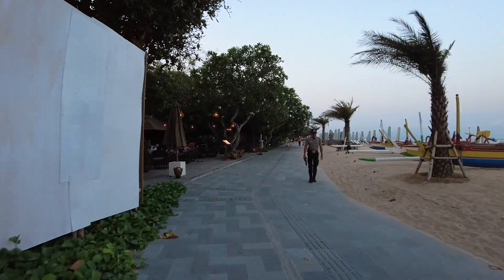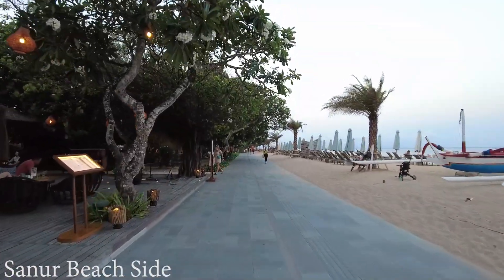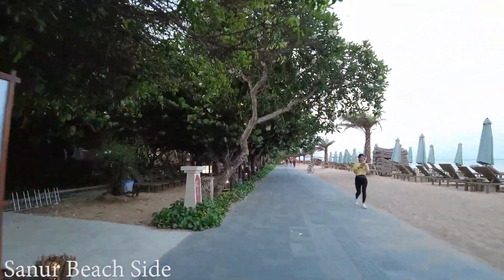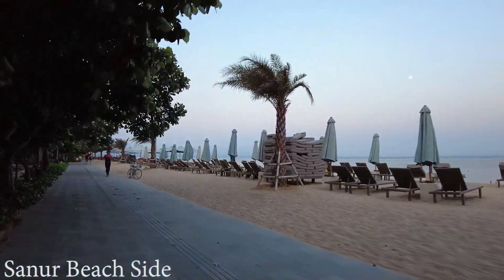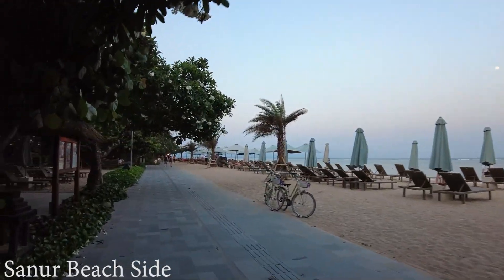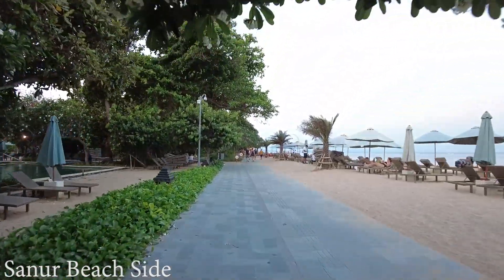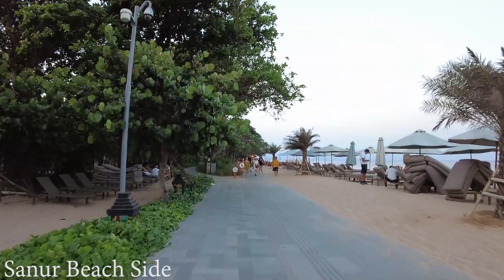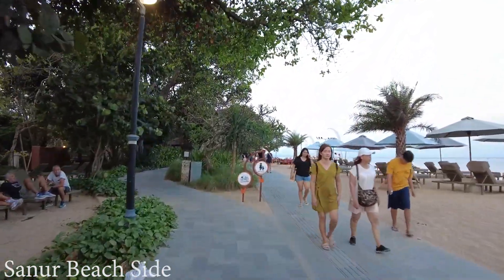Hello, good afternoon everyone. Welcome back with me again. This time I'm in Sanur area, and this is in front of Hyde by Regency, the beach side here. Look at this — this is the situation at the moment and it's a bit late actually. It's around 6 o'clock in the afternoon. I'm driving a bicycle so it will be faster — let's enjoy the situation around here in Sanur, especially the beach side for those who would love to come here.